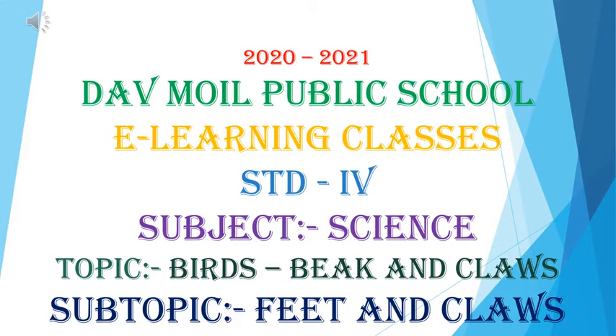Hello students of Standard 4th. Welcome to the e-learning classes of DAV Moyle Public School. Subject: Science. Our today's topic is birds, beak and claws, and the subtopic is feet and claws of birds.